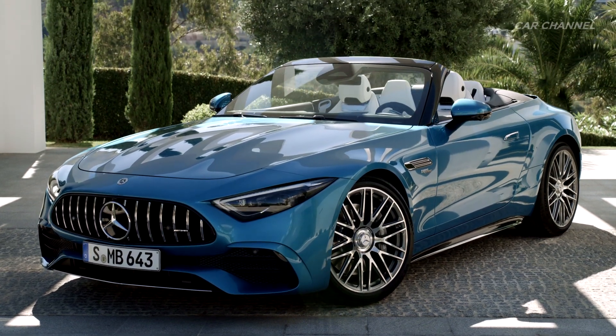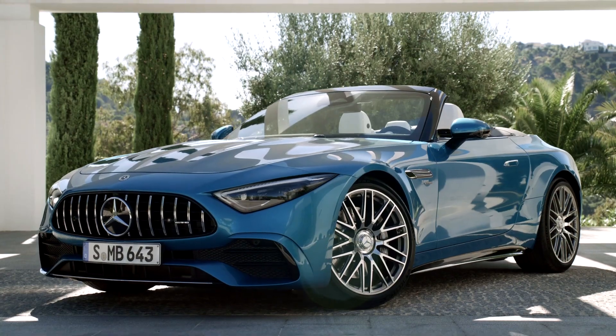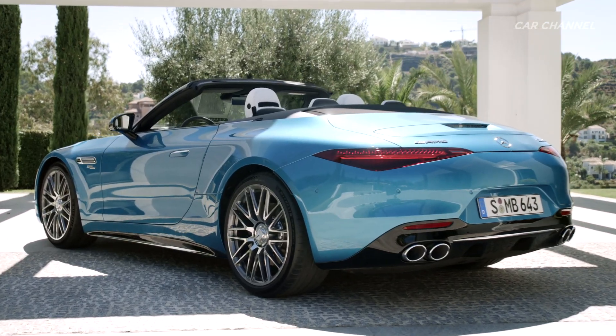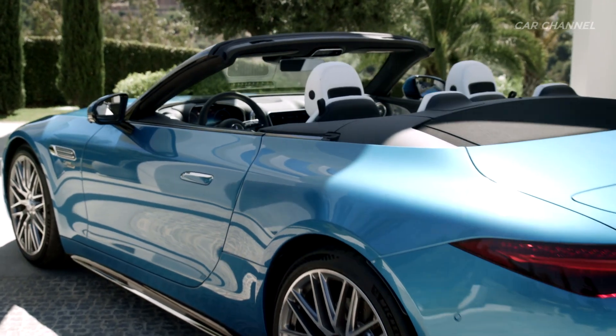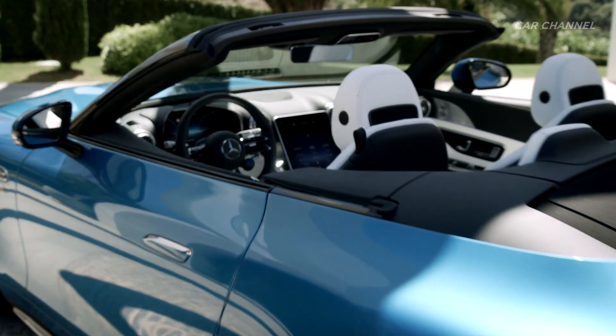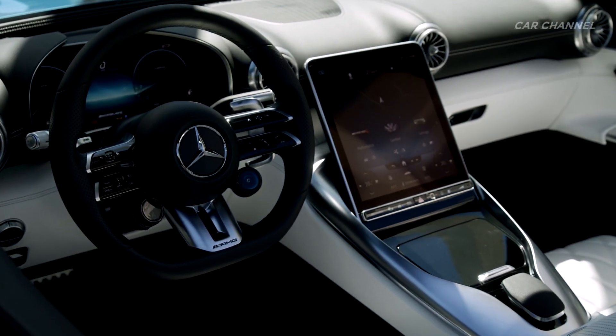Following the two variants with V8 engines, Mercedes-AMG presents the SL43, a technically innovative entry-level model of the newly developed Roadster Icon. Under the bonnet of the open-top 2-plus-2 seater with fabric soft top is an inline four-cylinder petrol engine with two-liters displacement that provides the befitting propulsion.